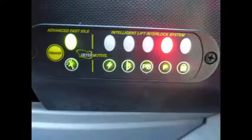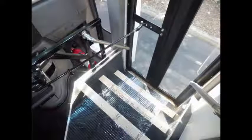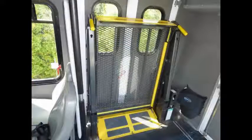Advanced fast idle system and intelligent lift interlock system. The cabin looks almost new and the exterior was just detailed for an excellent appearance. Stainless steel entrance rails with vanity panels. Vinyl seating with seat belts and padded interior. Large passenger cabin will allow for comfortable group travel. Front and rear air conditioning and heating. Automatic wheelchair tie downs.